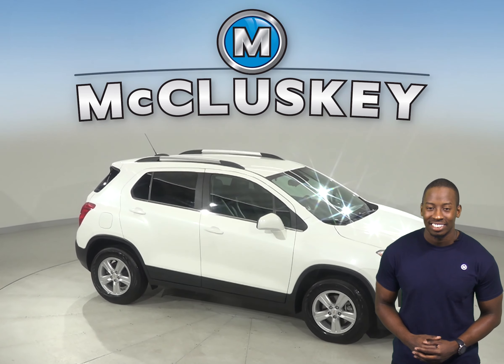You can even start and heat this vehicle up before you leave your house, thanks to the remote vehicle start system.